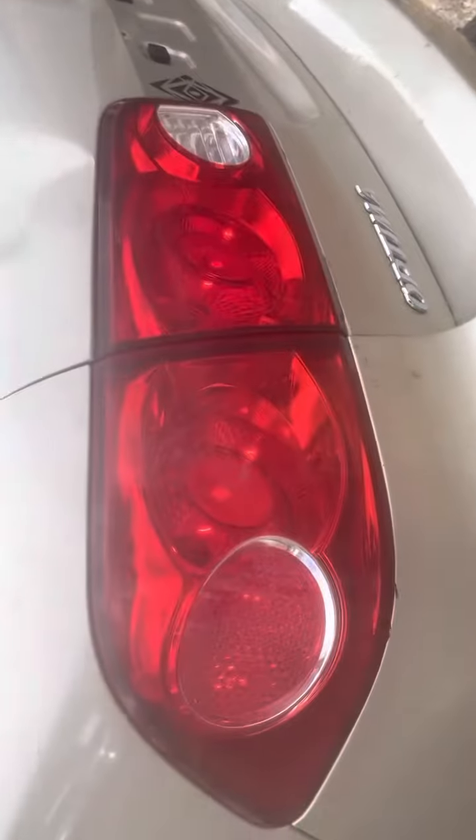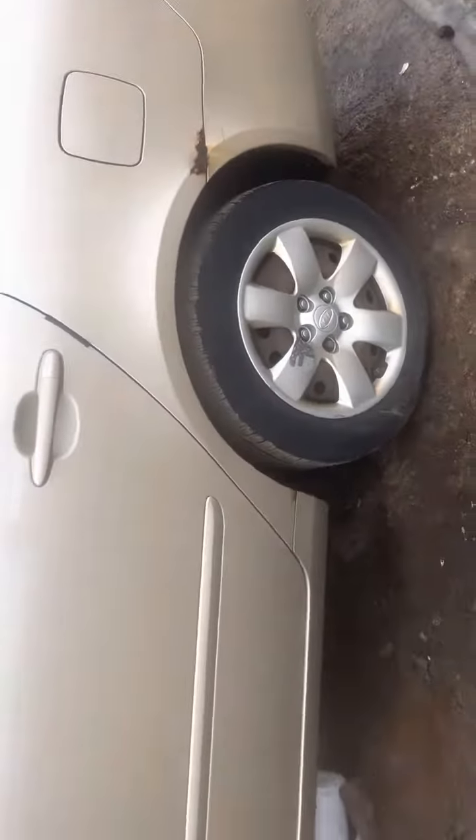That lid has a pretty big dent on it. The tail light looks usable but it's all scratched up. Some rod on the quarter. Front and rear driver doors look good, fender made it.